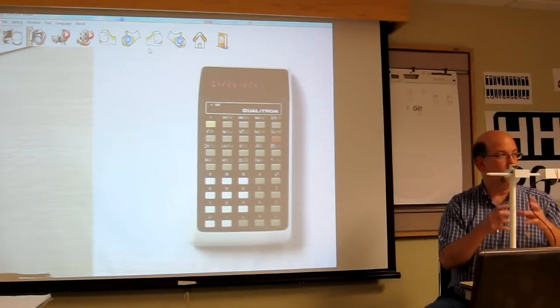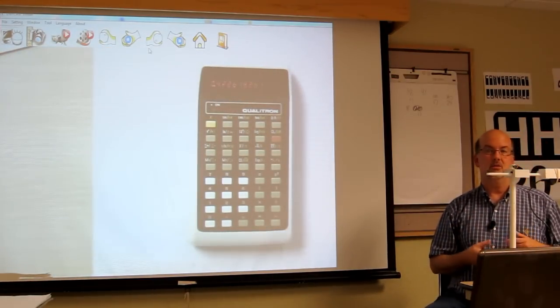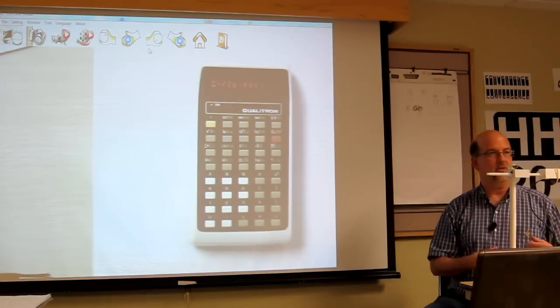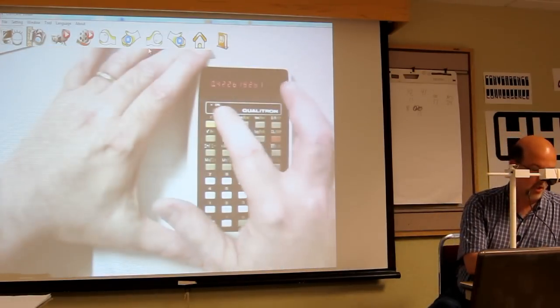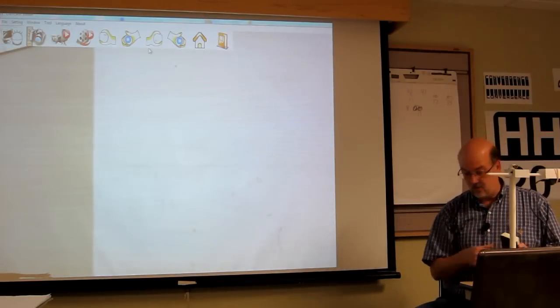It does compute the sine of 25. The Qualitrons have beautiful design — really beautiful ergonomic industrial design. I've taken some of these into work and shown them, and they've always gotten a very good response. It seemed like it took longer to compute that sine — it might have.